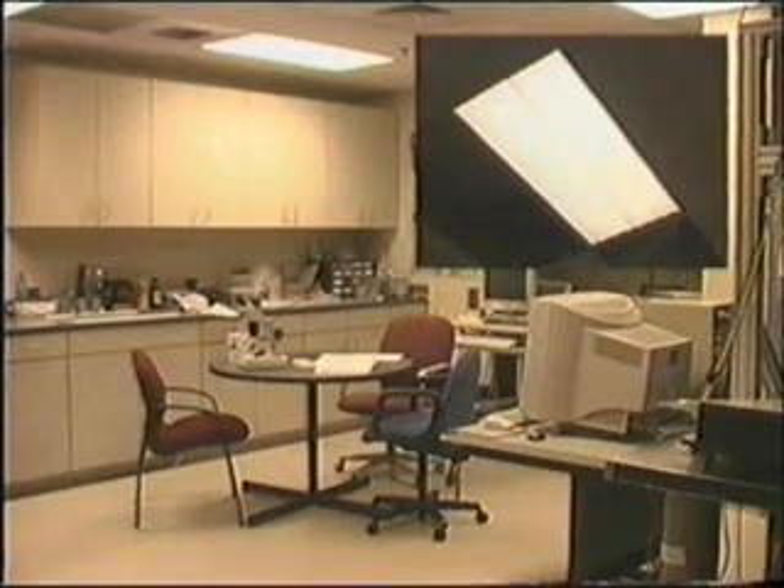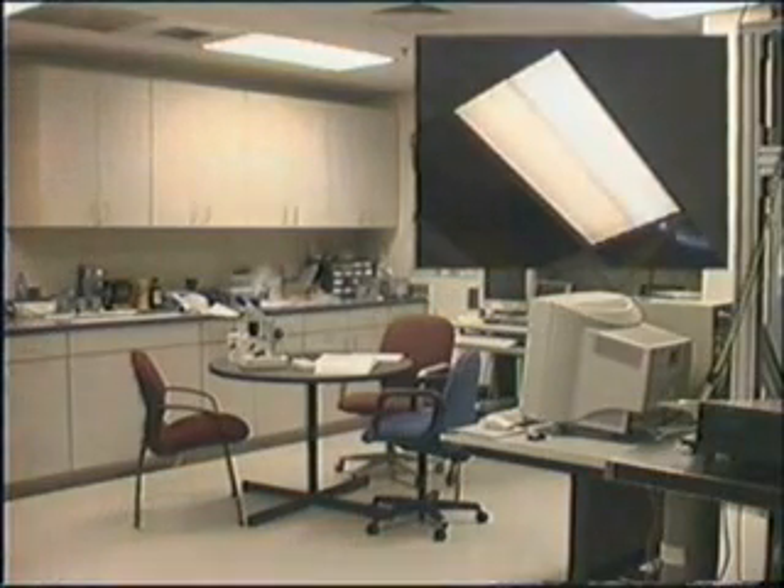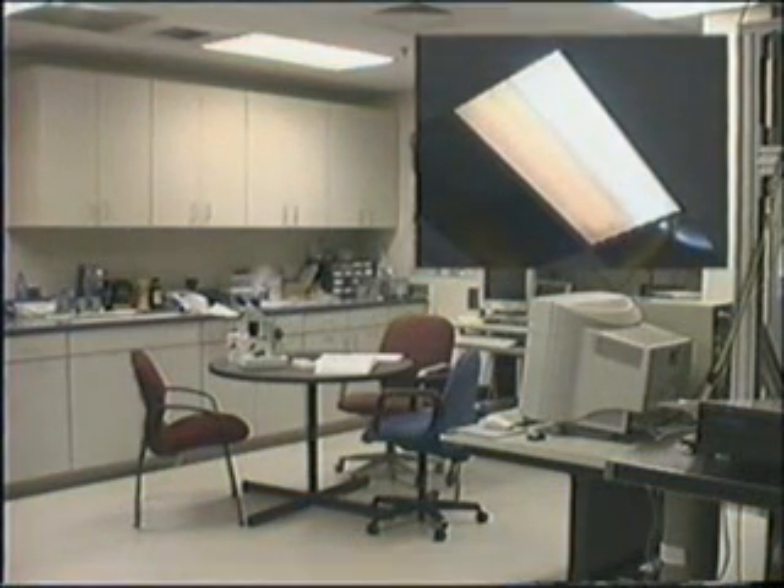This is a room lit entirely by fluorescence — notice the signature orange tint. Not very natural. Now switch the lighting to 80% solar and 20% fluorescent. It's easy to notice the difference.